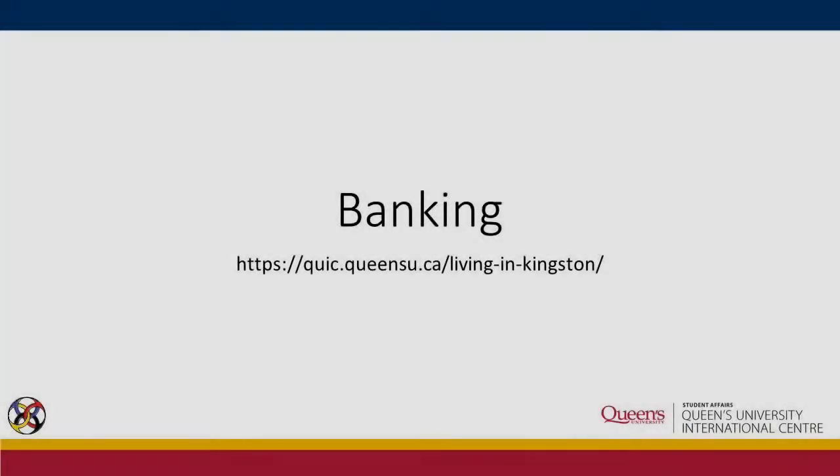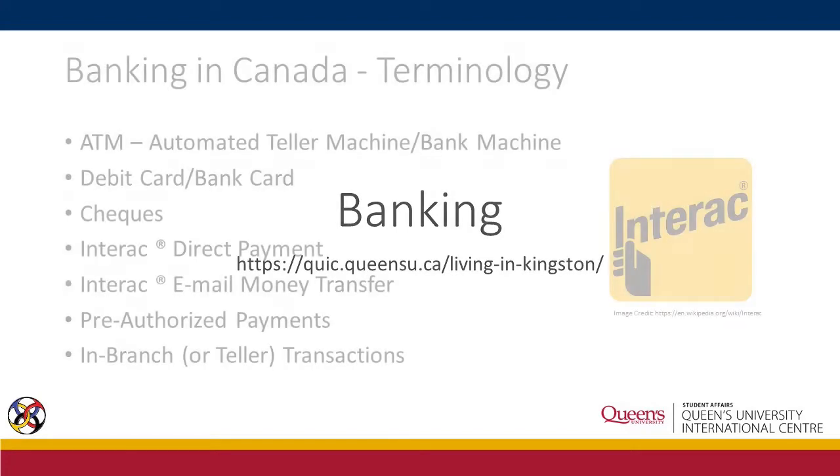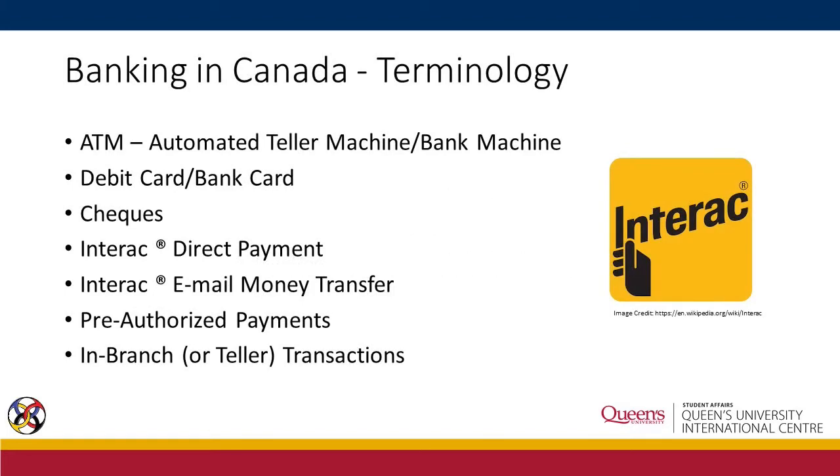Hello spectacular people, welcome to Canada and welcome to Queen's University. Today we are going to talk about banking in Canada. Remember, you can find all the necessary information about living in Kingston on the Quick website.